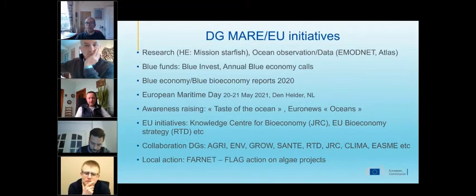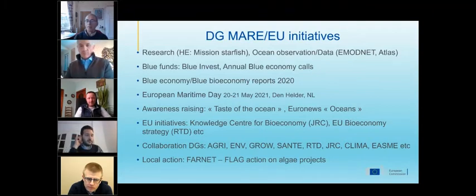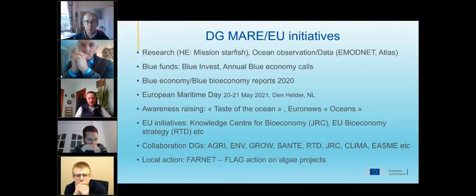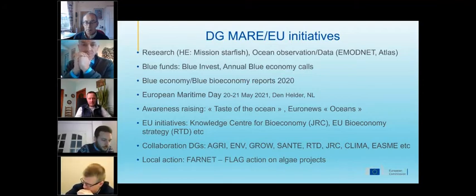Awareness raising is crucial for the sector. One reason the algae sector has not fully unlocked its potential quickly enough may be consumer acceptance — comparing to China, where consumer acceptance allows production of 20 million tons of seaweed per year, while in Europe it is only marginal. One action DigiMare has just launched is Taste of the Ocean, where European chefs prepare dishes from seafood, with plans to later include algae. There are also monthly Euronews ocean episodes. We also work with the JRC Knowledge Centre for Bioeconomy and DGRTD on the EU Bioeconomy Strategy, collaborating with many DGs. There are many more initiatives at both EU level and local and regional levels.